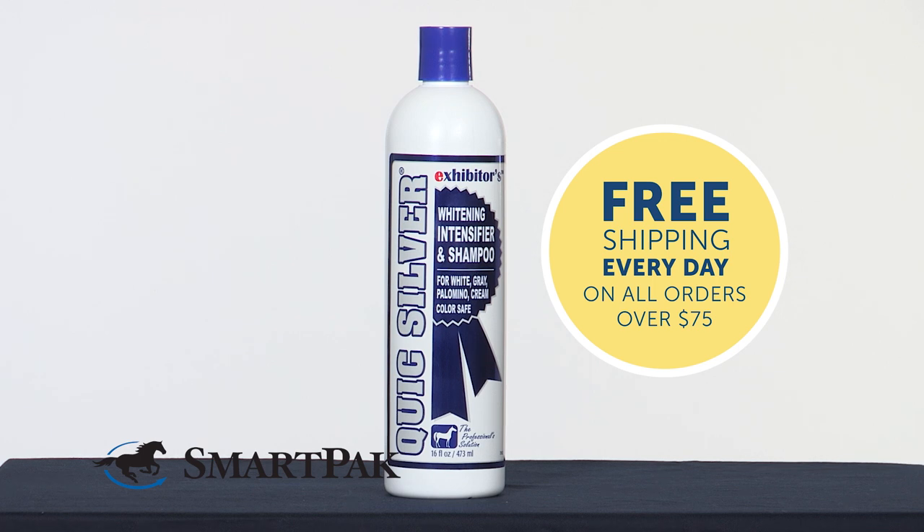Hi, I'm Kelsey. I work in marketing, and today I'm going to be reviewing Quicksilver Shampoo. This shampoo is a staple product in my grooming kit, especially when it comes to owning a gray mare.